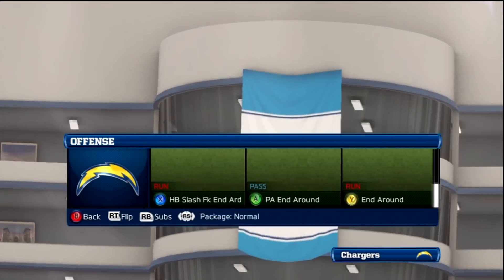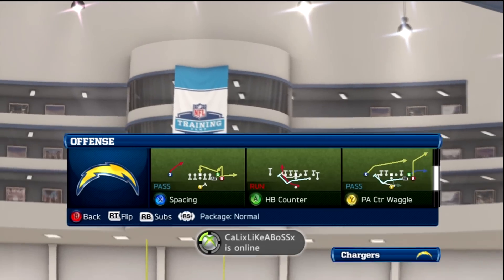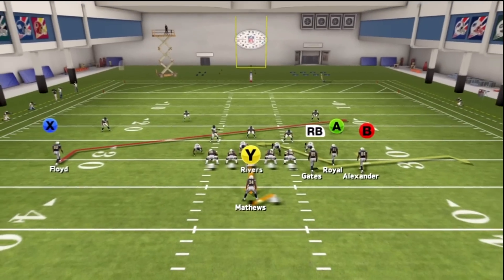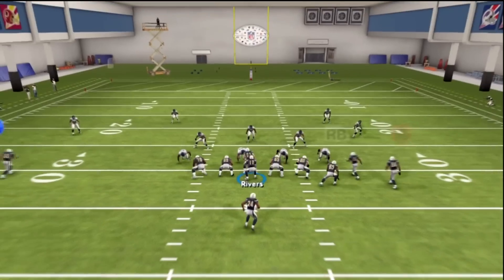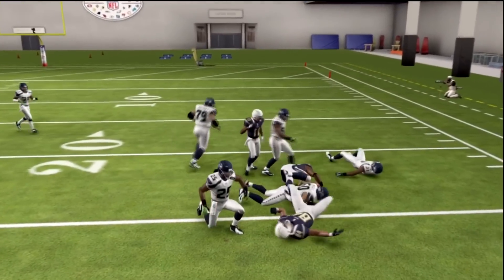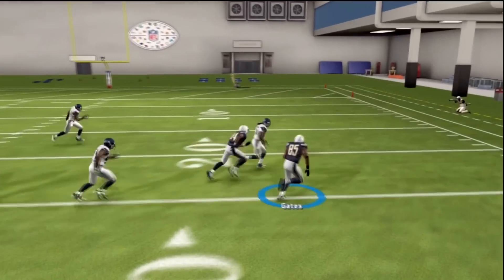What's going on guys, Evan on Madden 23 coming at you with a new play on Tip Tuesday. Today we are out of the Single Back Bunch and the play is called Spacing. This is one of my new favorite plays because it's a quick read and a quick throw — you throw to the RB. I often like to put a fast guy there, but I have Antonio Gates in the footage.